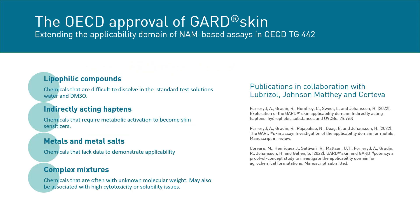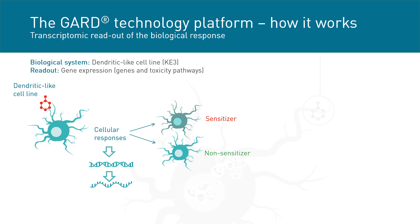With the inclusion of GARD skin in the NAM-based assays in OECD test guideline 442, new opportunities arise for a broader array of chemicals to be tested. With a proven track record of accurately testing difficult samples such as lipophilic compounds and complex mixtures, the GARD assay fills data gaps and expands the applicability domain. The GARD platform is based on a dendritic cell-like cell line, targeting key event 3 in the adverse outcome pathway for skin sensitization.